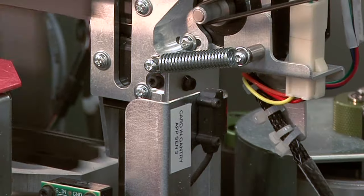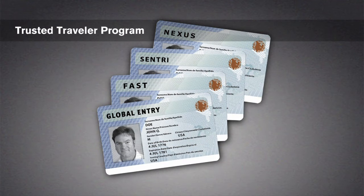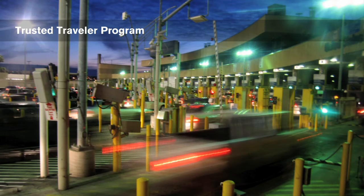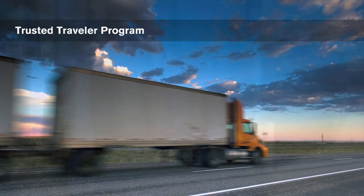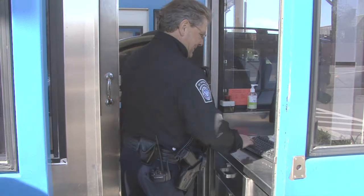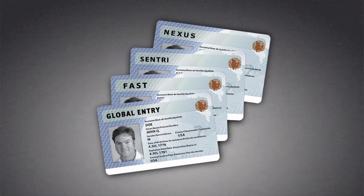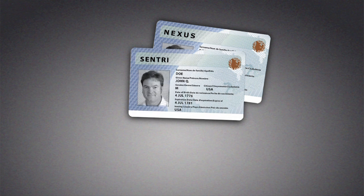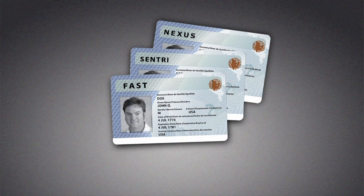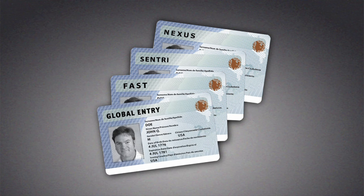Smart cards are another type of secure credential. GPO produces smart cards for the Department of Homeland Security's Trusted Traveler Program. The cards provide pre-approved travelers and commercial truck drivers easy access across border crossings between the United States, Canada, and Mexico. They also provide international air travelers with a streamlined customs process when entering the United States. Four cards make up the Trusted Traveler Program: the Nexus card for the northern border, the Sentry card for the southern border, the Fast card for commercial truck drivers at both borders, and the Global Entry card for Customs when entering the U.S. at the airport.